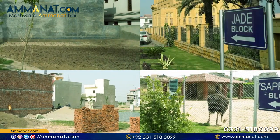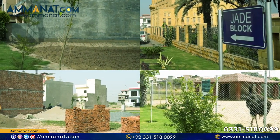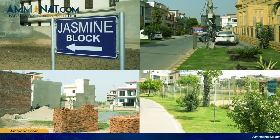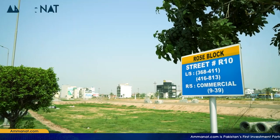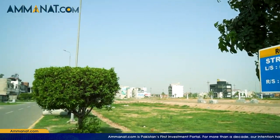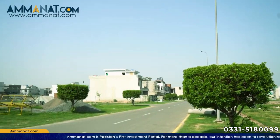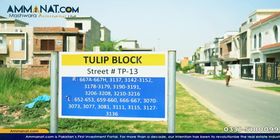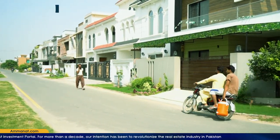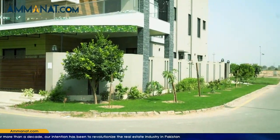There are 5 marla and 10 marla plots here, and people are already living in these blocks — they are fully developed with commercial centers in close proximity. There are also other blocks which are developed and people are living there, but they are not yet approved by LDA. The process of LDA approval for these blocks will be completed soon.